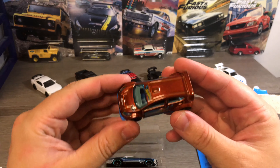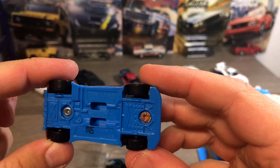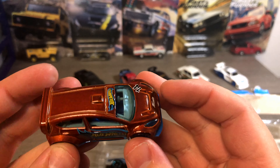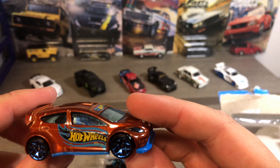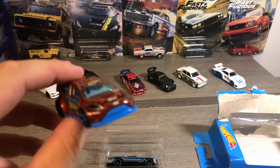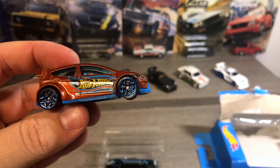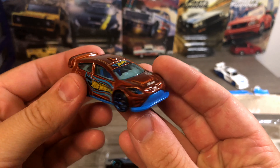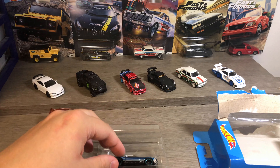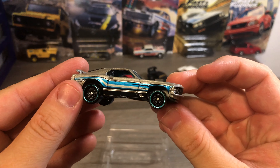First off we will start with this Ford Fiesta — we call it a bronzy color, blue grill and splitter and diffuser on the back. So that's the Ford Fiesta that comes with the pack, then we have one of my favorite cars, the Ford Mustang.